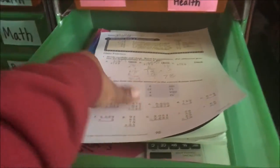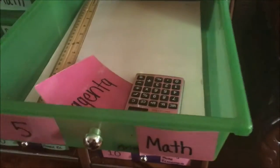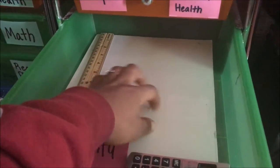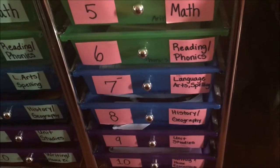Work box number five is math. She has a speed drill to do and needs to finish lesson 45 worksheet. It usually takes her a while, so I try to do these with her — I work the problems on the board and then she does one page out of her multiplication workbook. She also has a dry erase board for working out problems, a ruler, and a calculator. She will also do extra math on the computer at extramath.com.